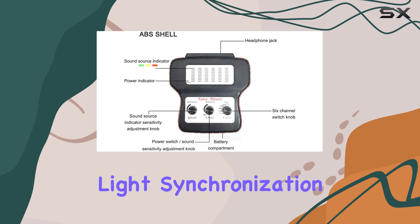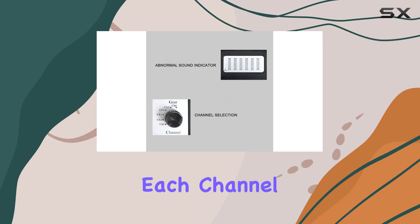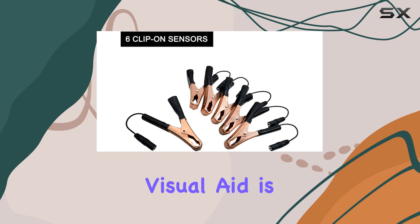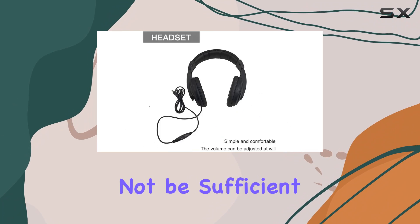The integration of sound and light synchronization further enhances this functionality. As you select each channel, not only can you hear the sound through the headphones, but an LED light indicates the strength of the signal. This visual aid is particularly useful in noisy environments where audio cues alone may not be sufficient.